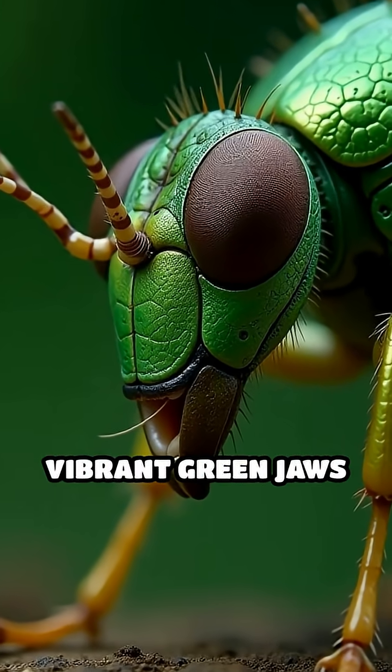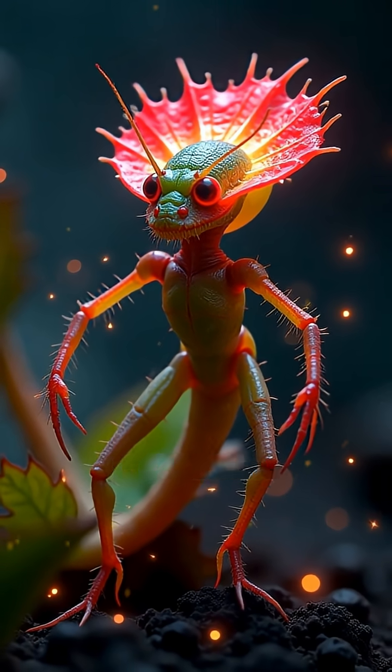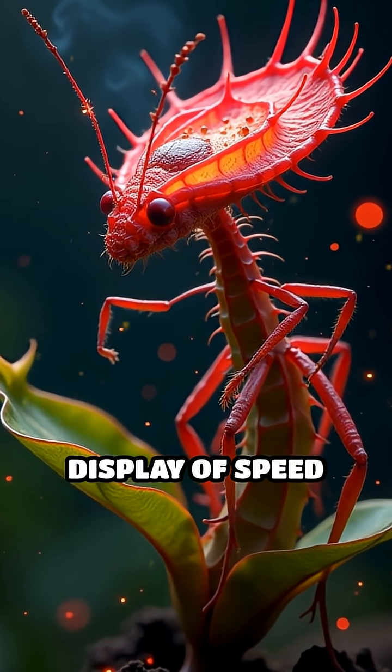Picture this in slow motion: vibrant green jaws snapping shut, locking the bug inside a living cage. It's nature's ultimate ambush predator, combining biology and electricity in a jaw-dropping display of speed and precision.